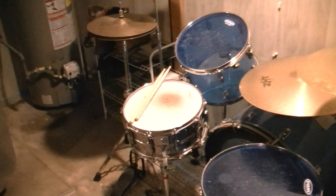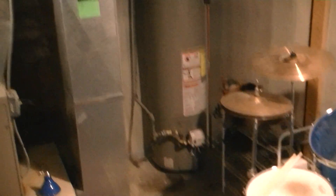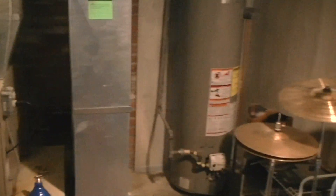I'm down here working on my old Vista lights and I smell gas — just natural gas. The only natural gas appliances I've got in the basement are my Lennox furnace, my Reliance hot water tank, and my old Kenmore dryer.